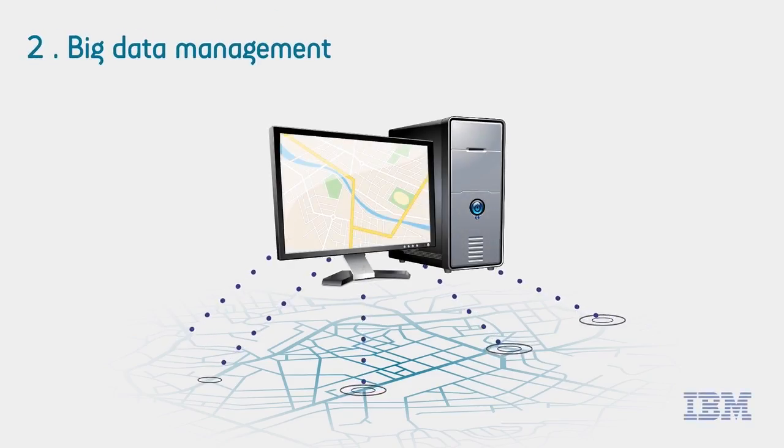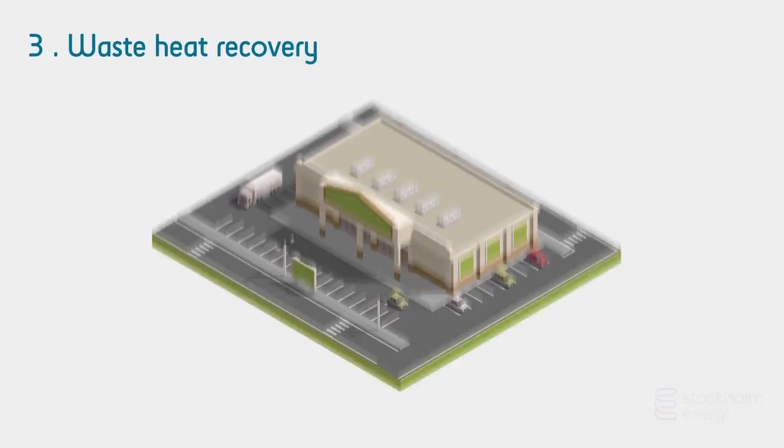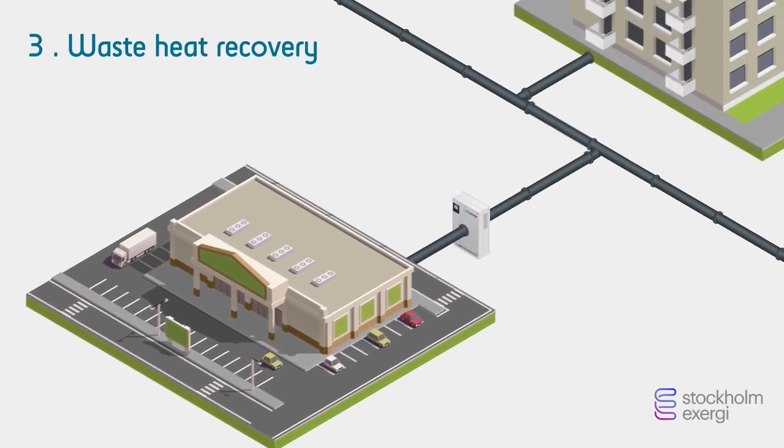The fibre network enables us to collect big data and analyse patterns for more efficient traffic management. We also use infrastructure to buy waste heat from data centres and supermarkets.